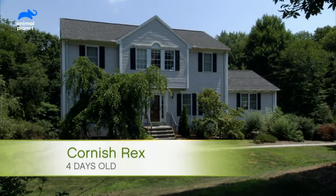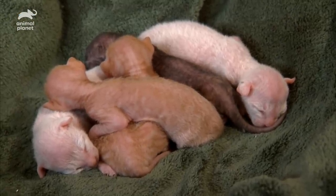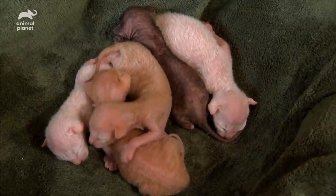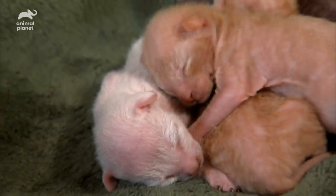In a house in the woods not far away, there lives a different kind of cute. These five peach fuzz critters are Cornish Rex kittens, born just four days ago.